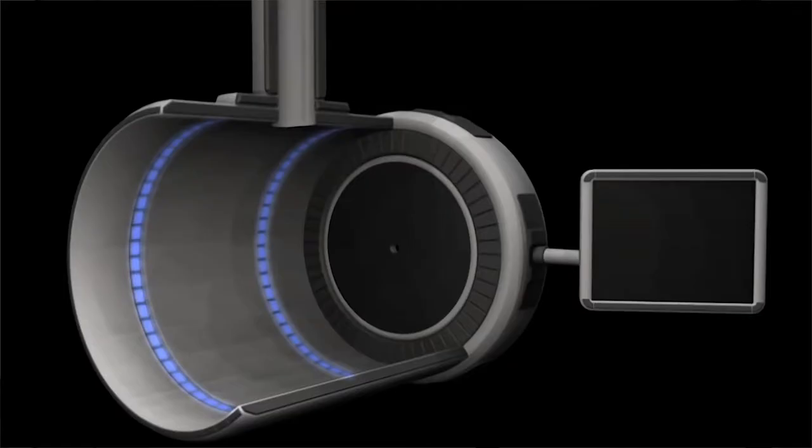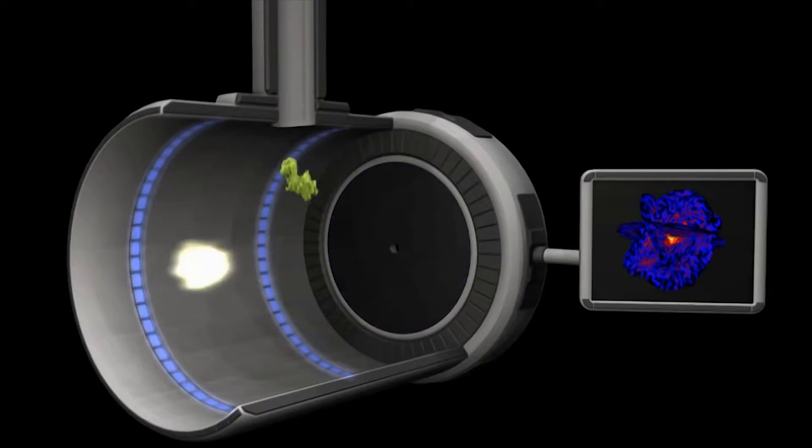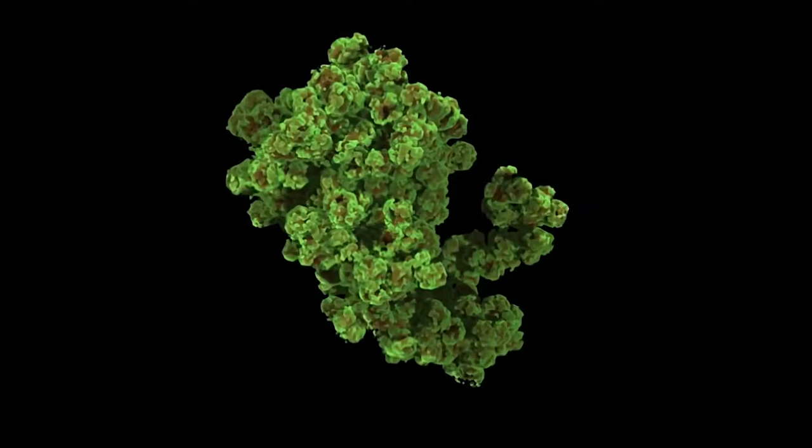Advances in particle physics now allow us to aim extremely high-speed pulses of X-ray lasers at molecules. Each pulse allows a momentary snapshot of the protein. And by stringing these snapshots together, we can create movies of the proteins at work.